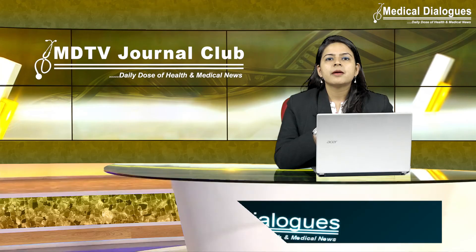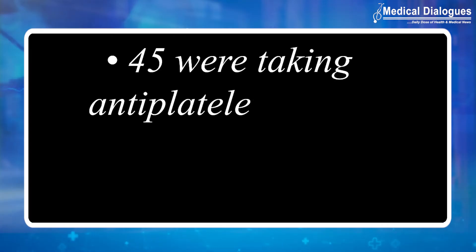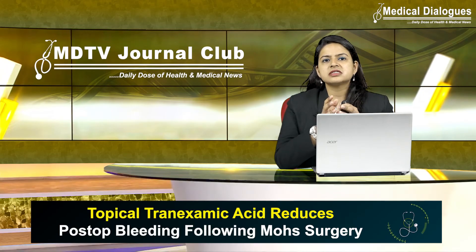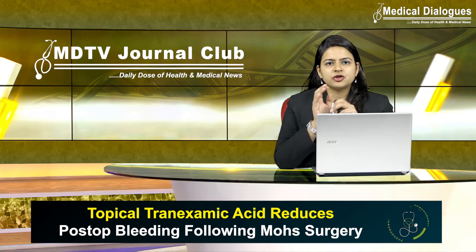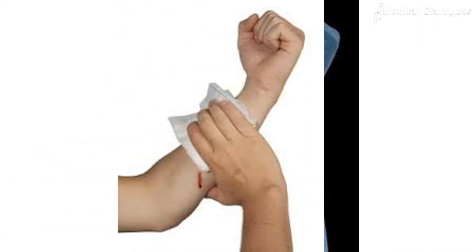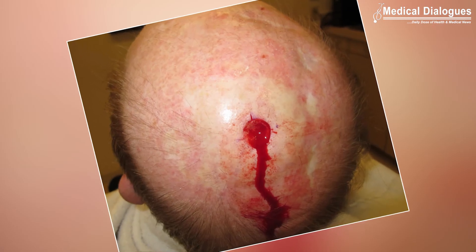In both groups, a standard pressure dressing was placed on top of those pads. Most participants were men, out of which 45 were taking antiplatelet therapy and 20 were taking anticoagulants. In all cases, patients were similarly randomized into the above-mentioned groups.